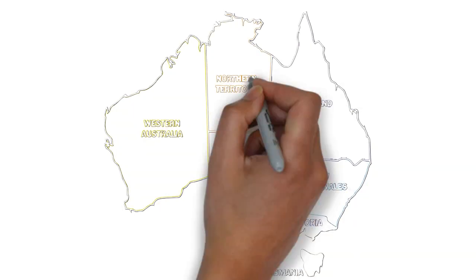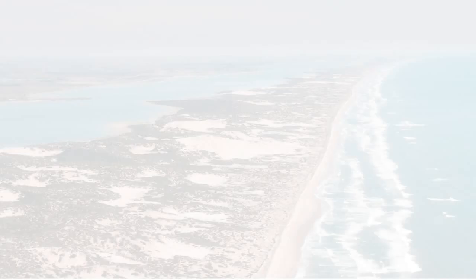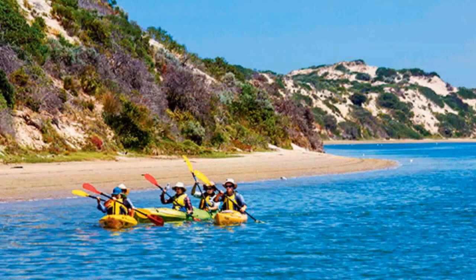The Coorong National Park is a protected area located 156 km southeast of Adelaide, and the park predominantly covers a lagoon ecosystem officially known as the Coorong and the Younghusband Peninsula. The ecosystem of the park is unique, due to the interaction of fresh and salt water along its length, with seawater and Murray River water meeting rainfall and groundwater.